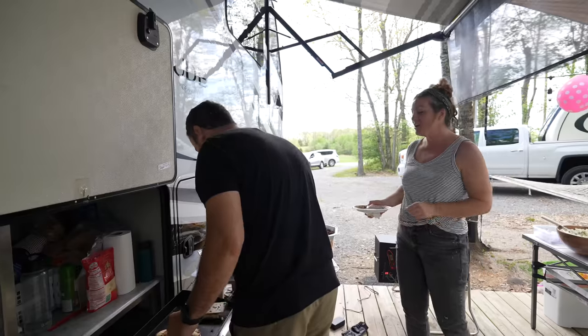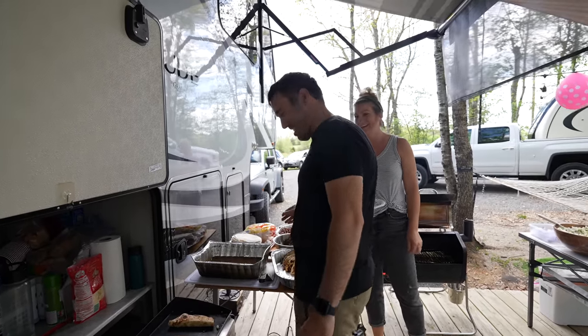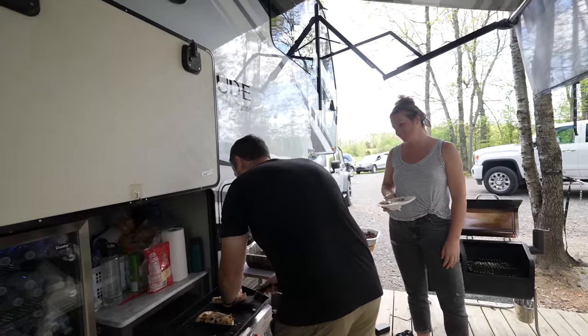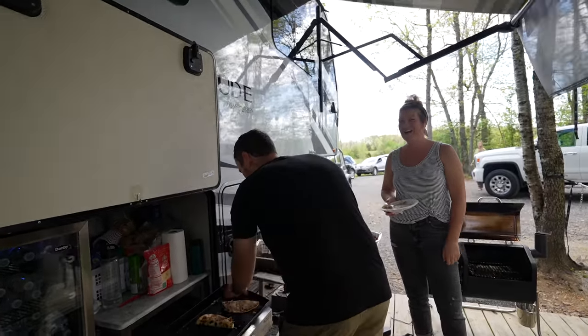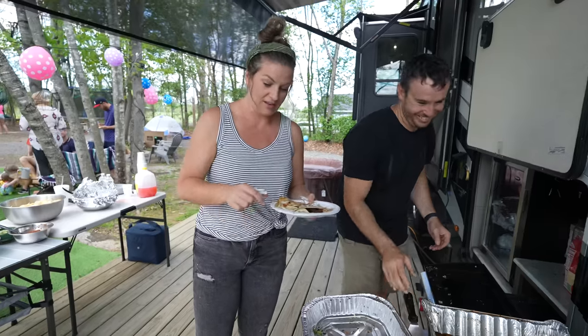We're gonna be pros. I'm gonna let the cheese melt a little more. Look at this — there's something about a man cooking. I don't even have to tell them. I'm going to take one of yours, Nathan, because it looks great.